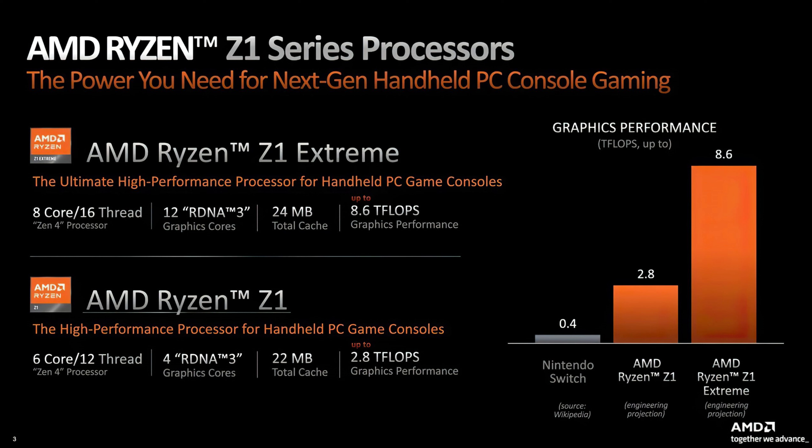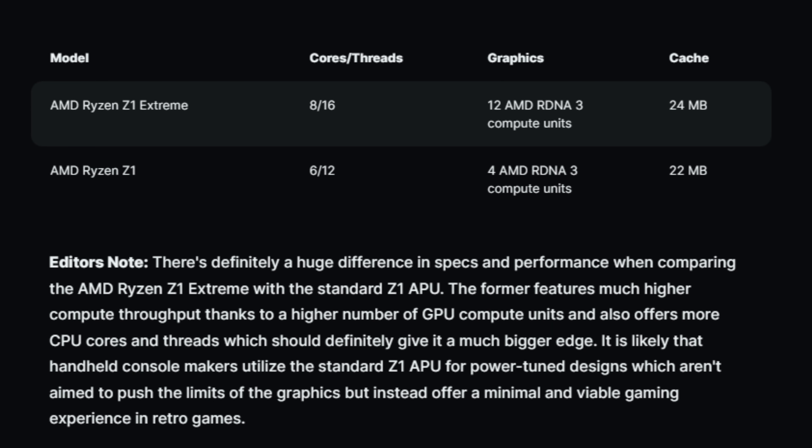The Z1 Extreme is the one to get — it's going to future-proof you, and at that $699 price point if it holds, it makes it all the better. You'll be able to see that advantage in any game you play on this handheld. WCCF Tech is noting that there's definitely a huge difference in specs and performance when comparing both processors.